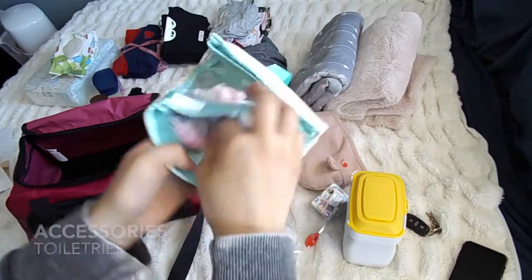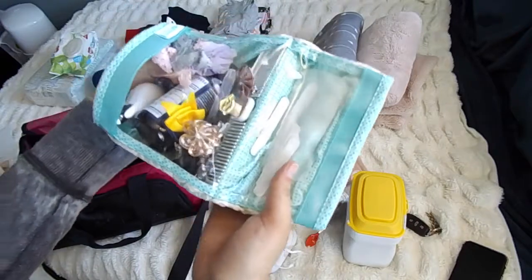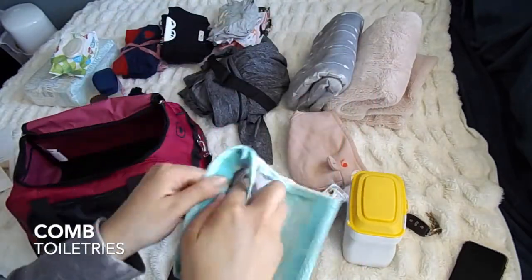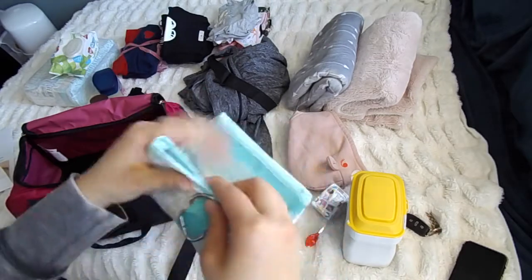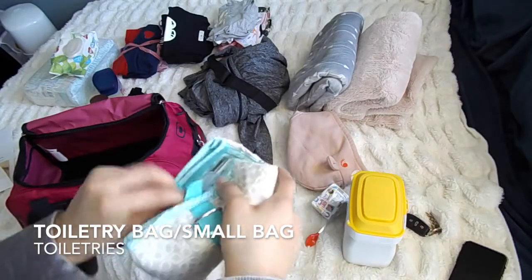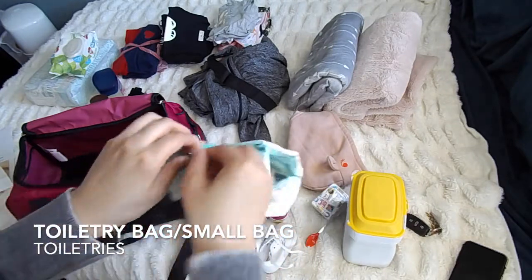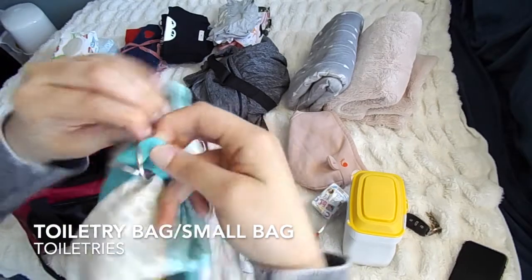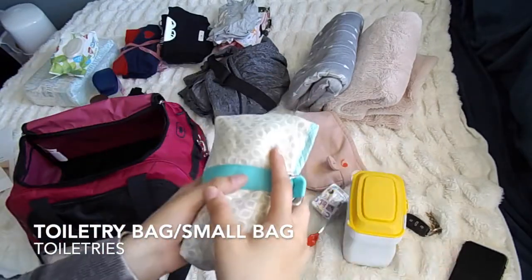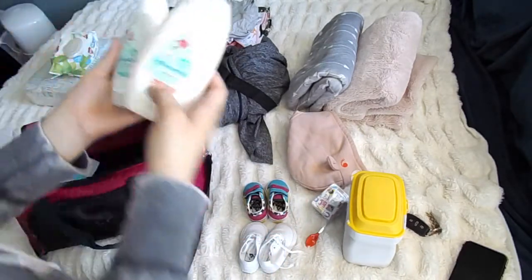I'm also bringing her comb and some nail files. You can kind of see through here as well. This is actually velcro and closes up just like that, and then it just wraps around through here — that is how it closes. This came with a kind of toiletry set and I thought it would be a really good idea to keep all of those small items together.